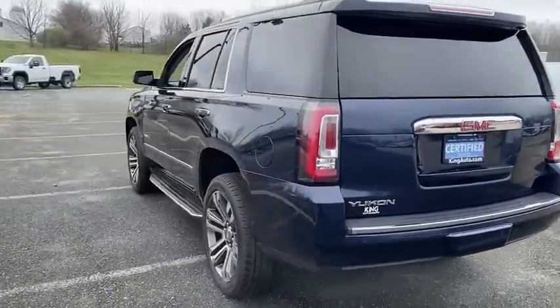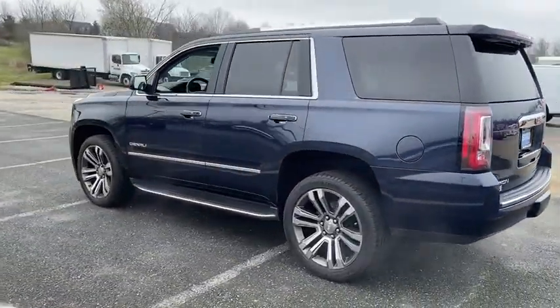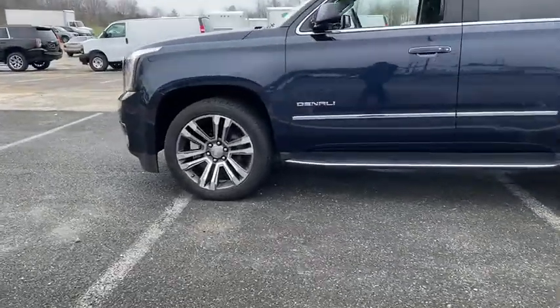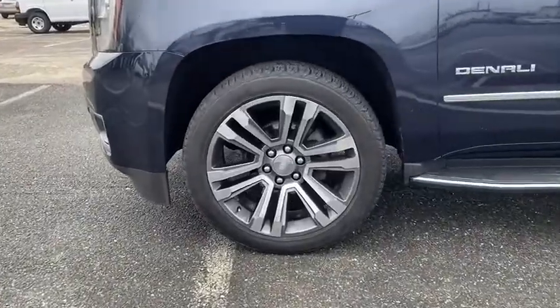Boasting a Vortec engine with active fuel management and flex fuel, the Yukon is agile and capable. This vehicle has less than 65,000 miles.